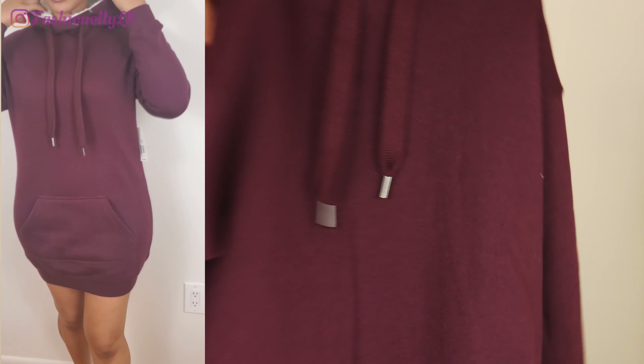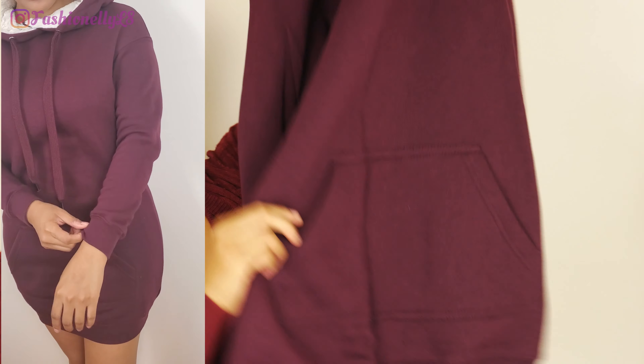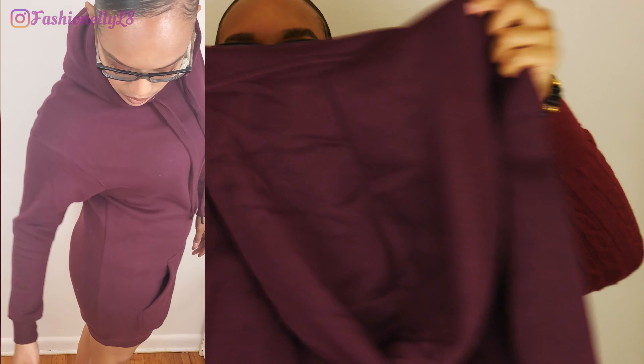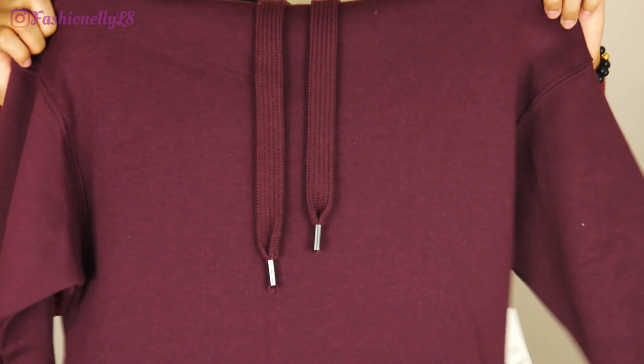Our next item is this burgundy sweater — I don't know if it qualifies as a sweater dress but my plan is to wear it as one. I haven't tried it on yet, so we'll see in the try-on portion whether it's long enough. If not, you can definitely wear it with leggings or jeans. It has pockets and the hood has a fur lining that feels really soft and nice. This is a size small.